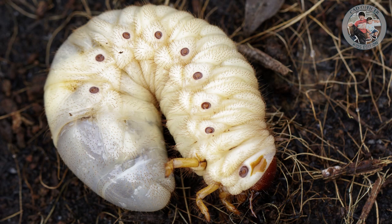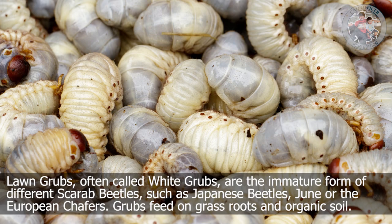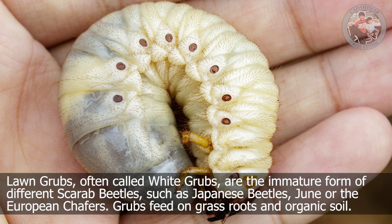Grub. Lawn grubs, often called white grubs, are the immature form of different scarab beetles, such as Japanese beetles, June bugs, or the European chafers. Grubs feed on grass roots and organic soil.